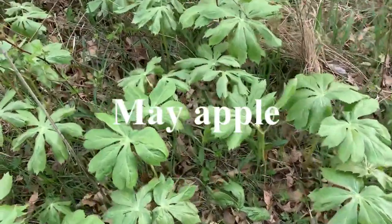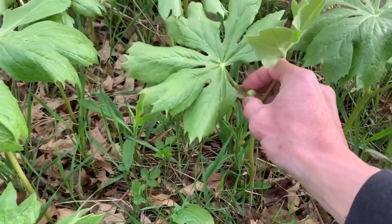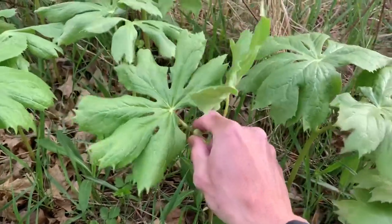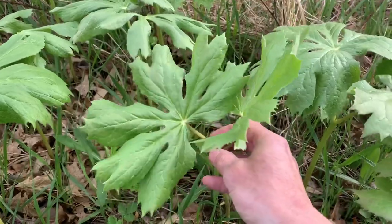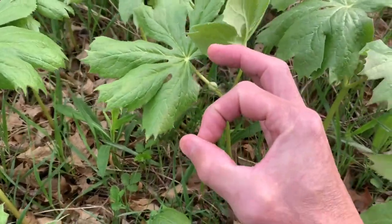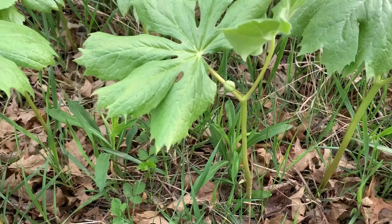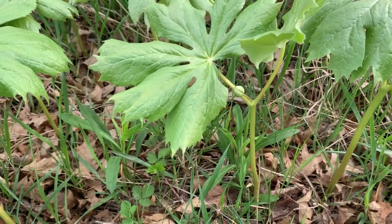There's your may apple, see it starting to come up. These are actually poisonous. Once these fruits are larger and they're ripe and they're lemony yellow, then they become edible — they'll get about like that big around or so. They have to be a lemony yellow and ripe in order to use them and eat them.